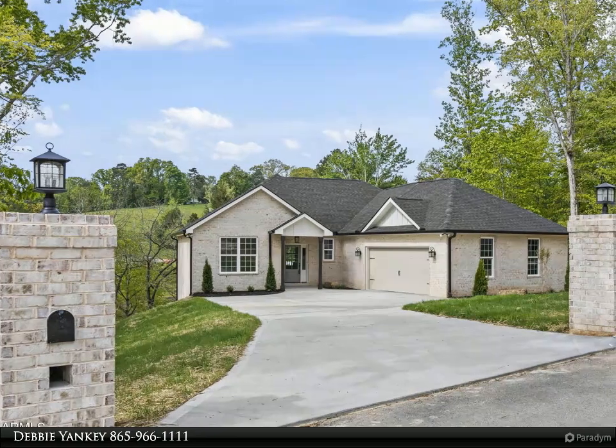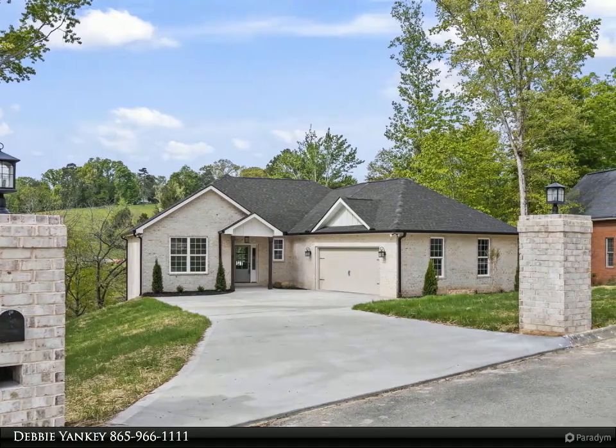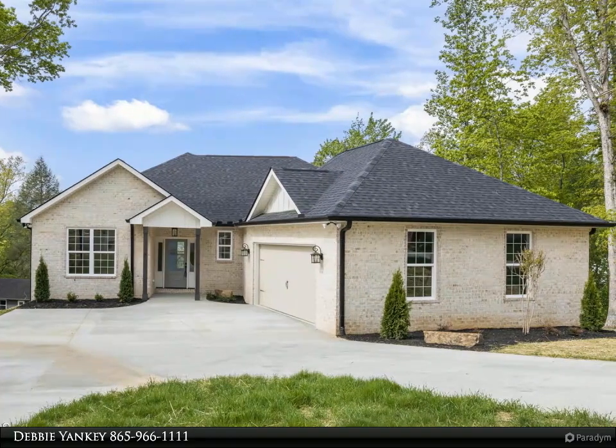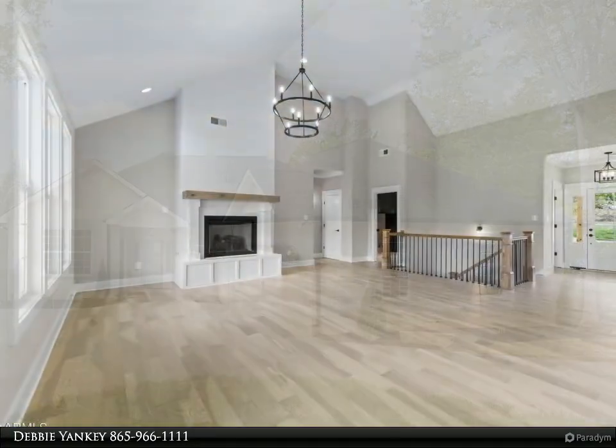This Wallace Real Estate property video is presented by Debbie Yankee. Construction complete and move-in ready, this stunning new construction basement ranch home has charming farmhouse interior touches, complete with all the modern amenities and conveniences you could ever need.